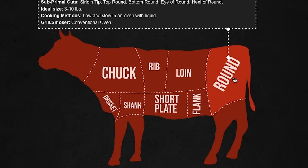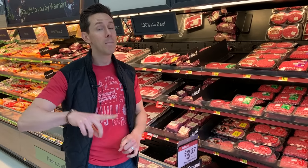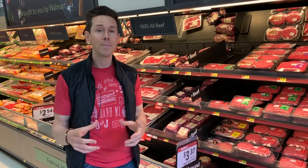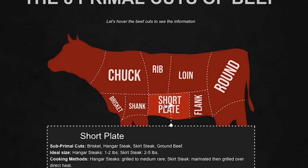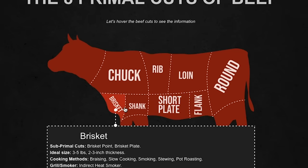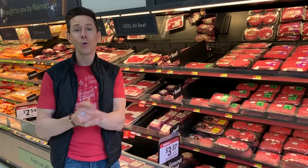Never buy ground round — that's from the hind knee region, and it's too lean and too tough. Even better if you can go to a specialty butcher shop and they have blends of ground beef. My favorite blend for a burger ever is ground chuck, ground brisket, ground short rib. It's fatty, it's juicy, it's delicious.